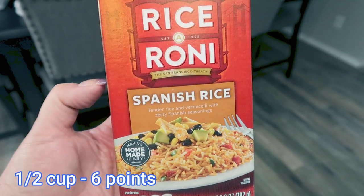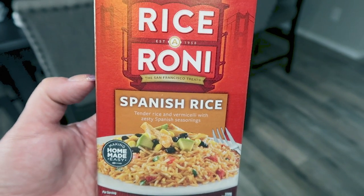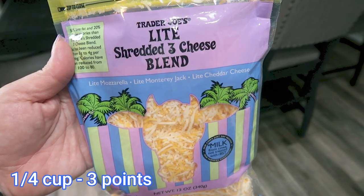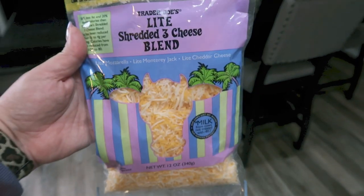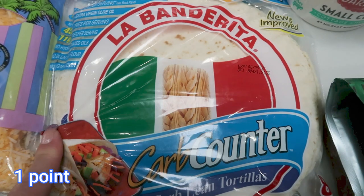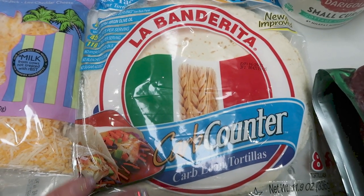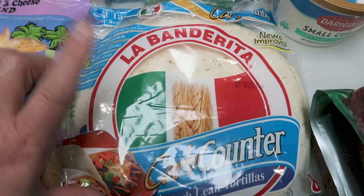Rice-a-Roni Spanish rice — this is for a dinner recipe. It actually called for Uncle Ben's, which I couldn't find, so I thought the Rice-a-Roni Spanish would work as a substitute. My favorite light shredded cheese from Trader Joe's — this truly is the best light shredded cheese and it's such a big bag for only $3.99. Another pack of the La Bandarita carb counter tortillas. These are delicious — dare I say I like these better than the Ole wraps. They remind me of a legit high-calorie flour tortilla. They're so good, and I need these for my lunch meal prep.